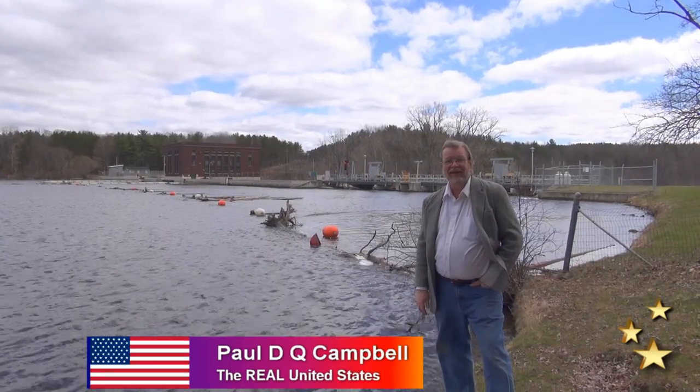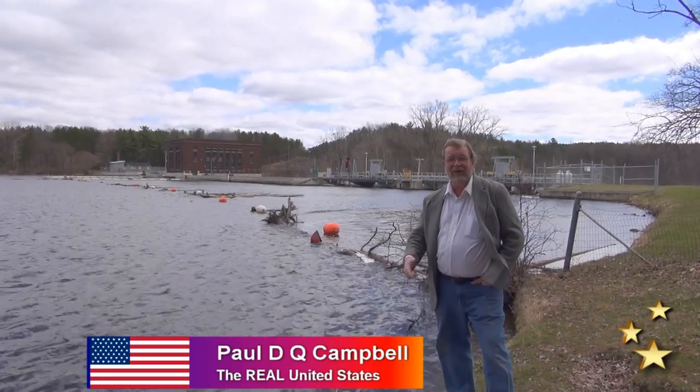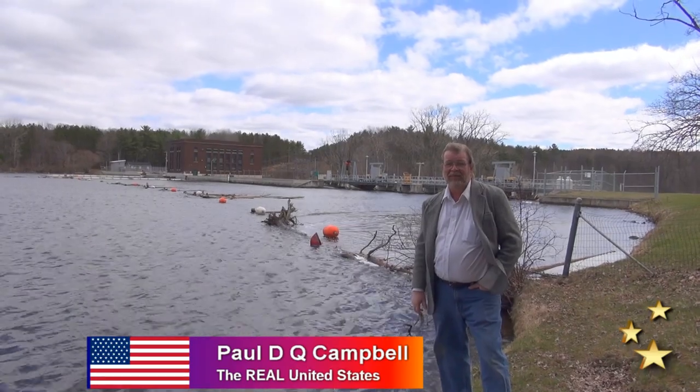Hello ladies and gentlemen and welcome to The Real United States. I'm your host Paul Campbell, and behind the camera as always is our camera operator and my wife Beverly Campbell.